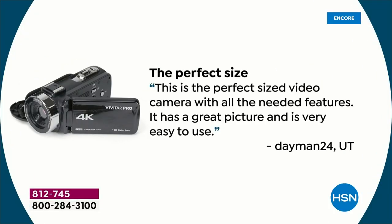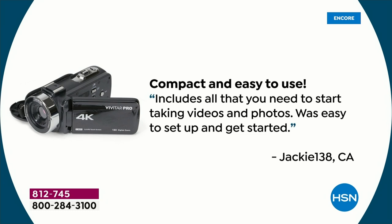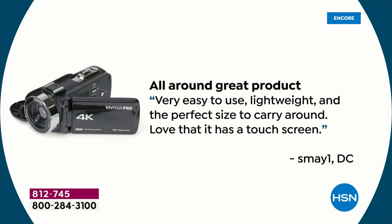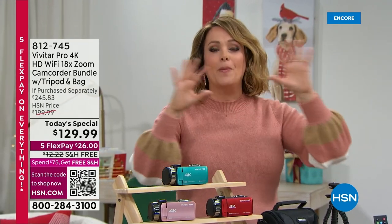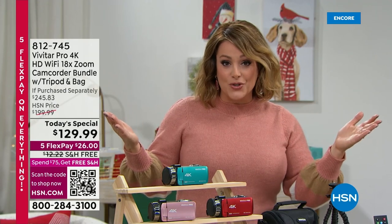Look at some of these reviews: 'Perfect size video camera with all the needed accessories — compact and easy to use, includes all that you need to start taking videos and photos, easy to set up.' And another: 'I purchased this as a gift for my 26-year-old and she absolutely loves it — easy to use and lightweight.' This became a huge customer pick. This year we made it even bigger: double the storage on the memory card, an extra battery, a better bag, and editing software included.